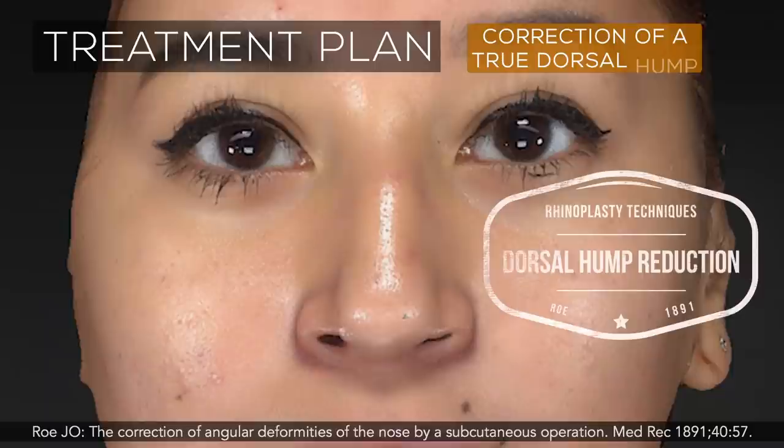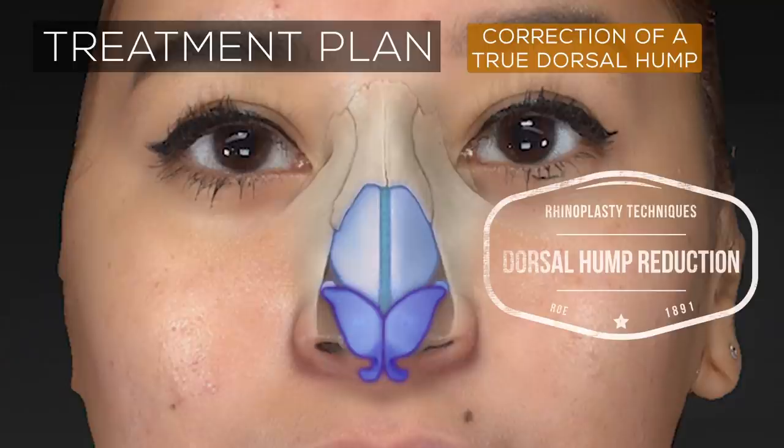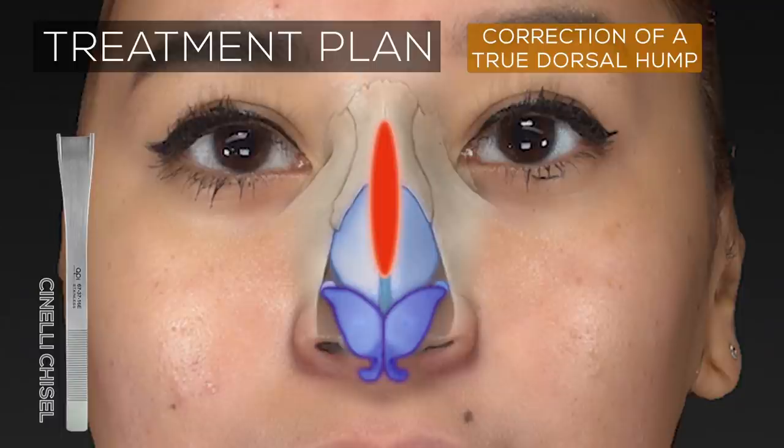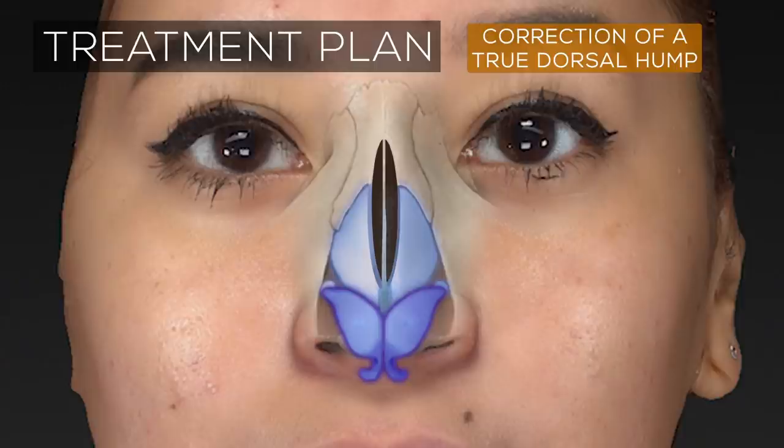The correction of a prominent dorsal hump is a fairly straightforward procedure and one of the most common maneuvers performed in rhinoplasty. The procedure requires elevation of the nasal skin envelope, followed by on-block removal of the hump. The hump represents the osteocartilaginous junction between the nasal bones, the septum, and the upper lateral cartilages. The surgeon transects the hump with either a surgical saw or an osteotome, which is a surgical chisel, and carefully removes the excess tissue.